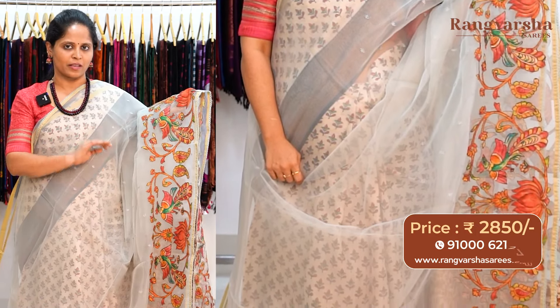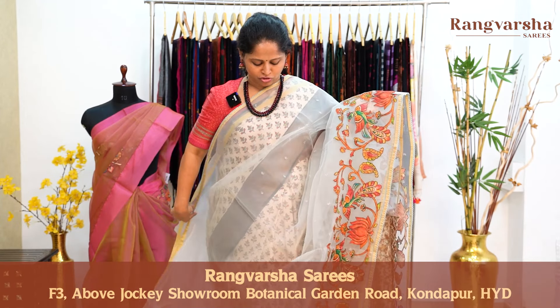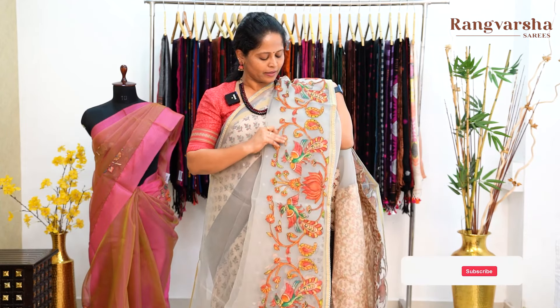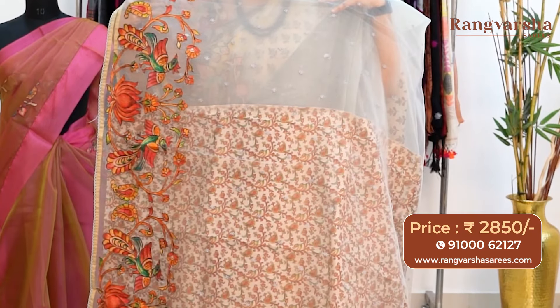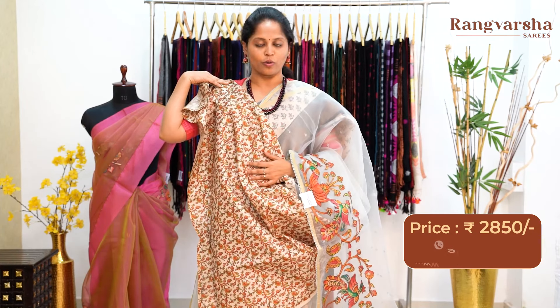The next pattern in organza saree follows the same pattern as the last two designs shown, with the border patchwork changing. It is a gray color saree with small floral embroidered flowers and half-inch motifs in gray color on one side. It has a complete multi-color pen kalamkari patchwork with a 1-inch gold zari border and scallop border. The pallu is a running pallu. The blouse is a multi-color floral printed blouse, priced at ₹2850 with free shipping.